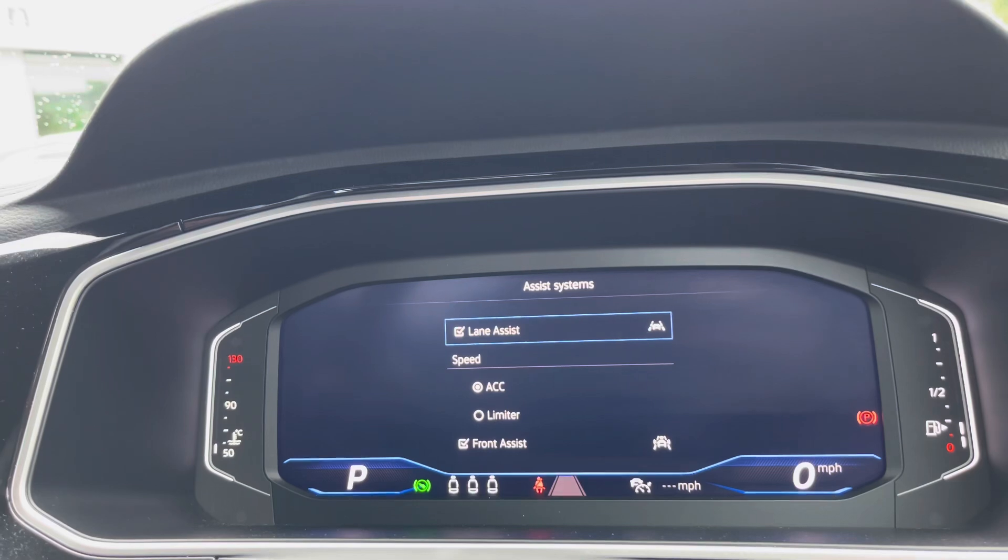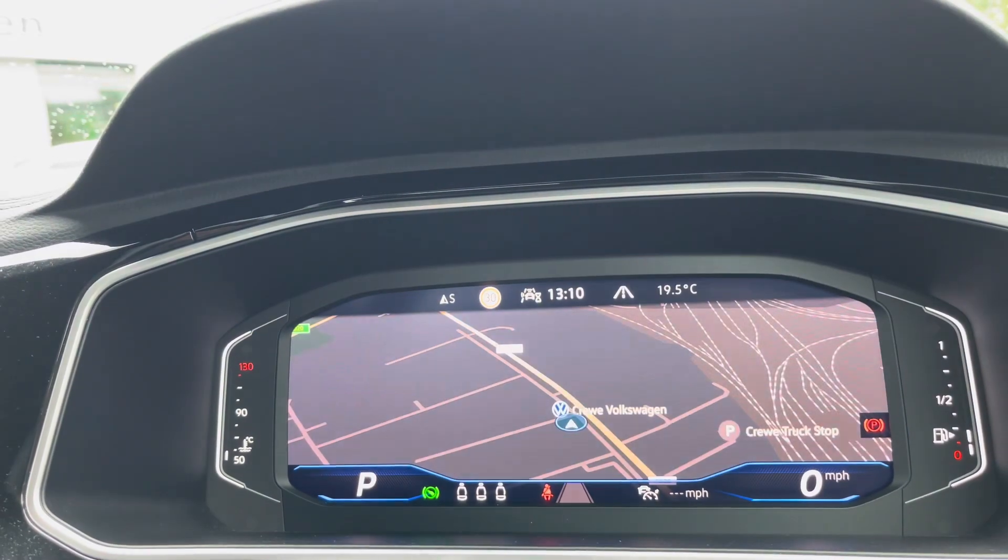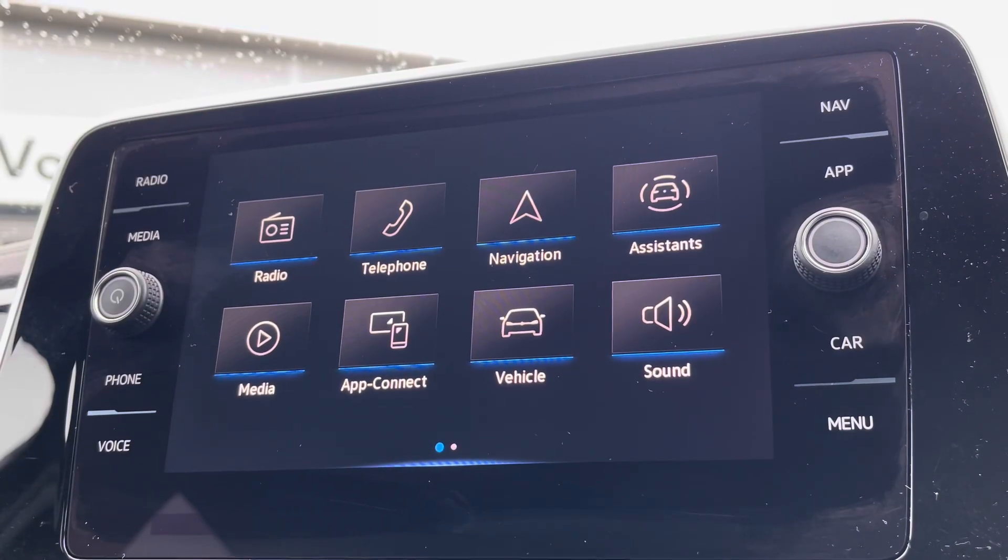Just behind the wheel, you've got a full digital display housing all your vital driving information, including assistance systems on board such as lane assist.